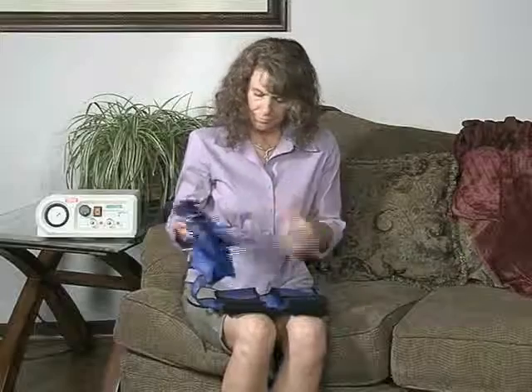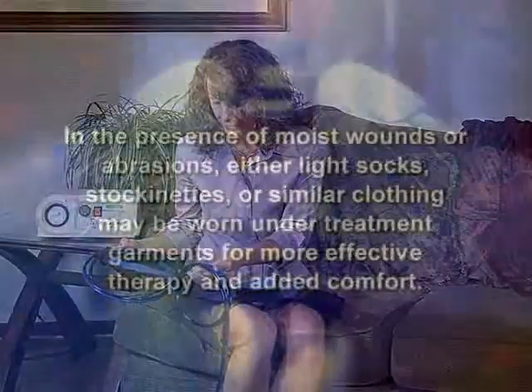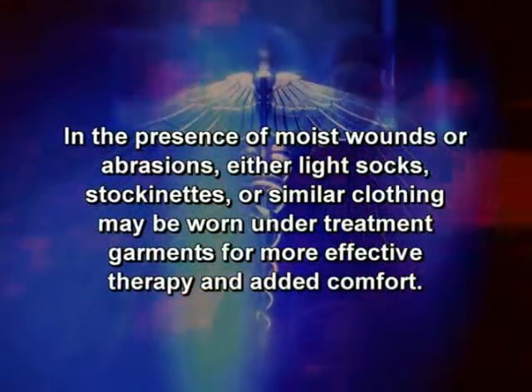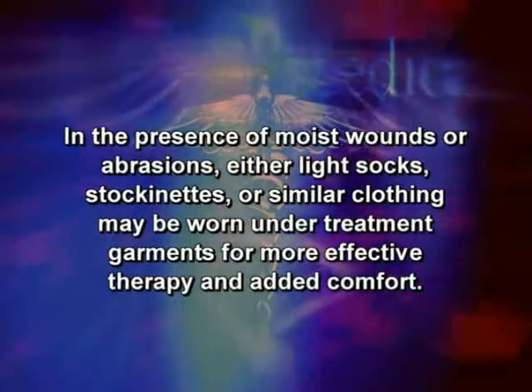Remove garments from the plastic bags with the color-coded tubing and connectors attached to each garment. In the presence of moist wounds or abrasions, either light socks, stockinets, or similar clothing may be worn under treatment garments for more effective therapy and added comfort.